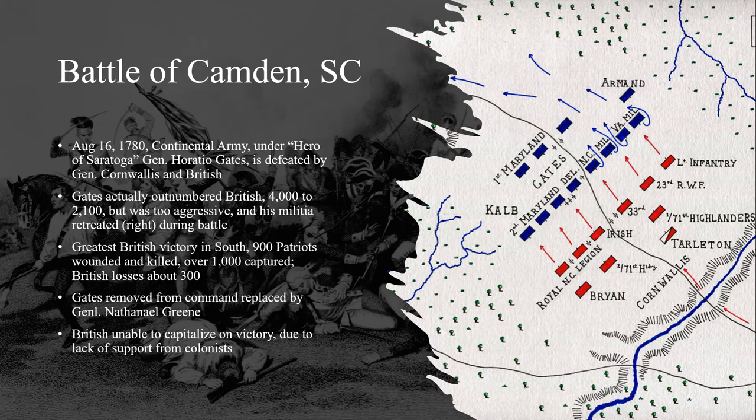As was often the case in the North, the Continental Army and the Patriot militias struggled to fight the British regulars in open battle. At the Battle of Camden in northern South Carolina on August 16th, 1780, General Horatio Gates, the hero of Saratoga, was defeated by the British Army under command of General Charles Cornwallis. Cornwallis, who was actually outnumbered two to one — having about 2,100 troops — defeated a 4,000-strong American force, routing the Americans, killing or wounding about 900, and capturing about 1,000 of them. The British sustained fewer than 300 casualties.